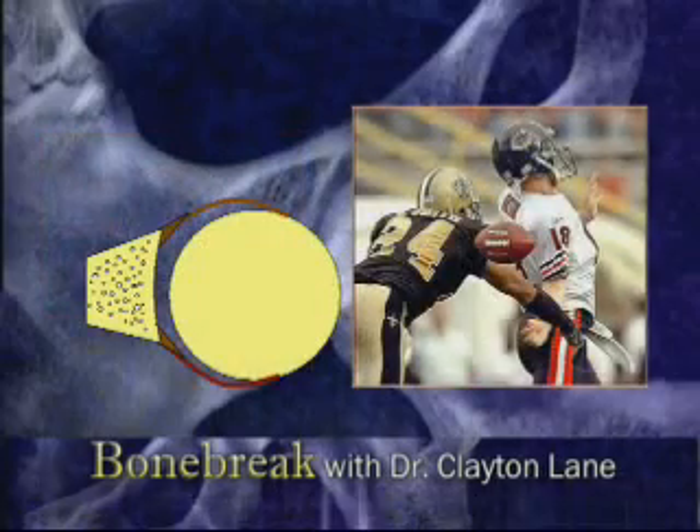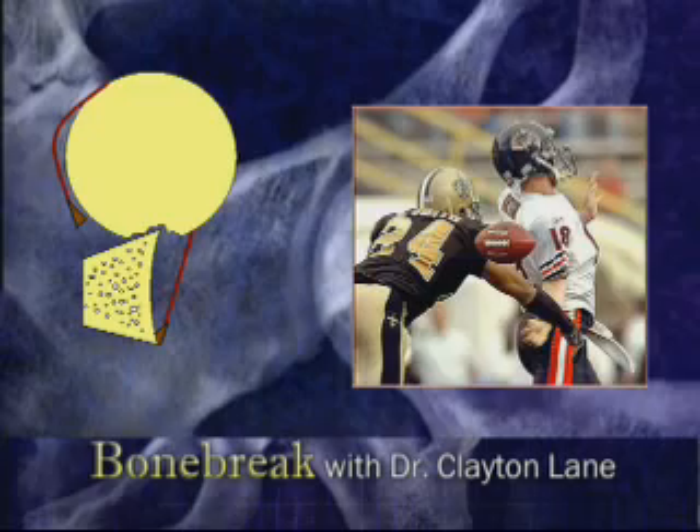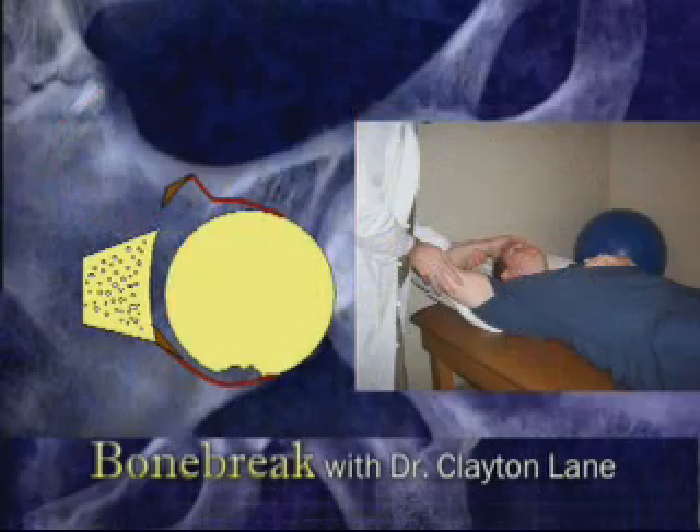When the arm is pushed beyond its physiologic range, the ball of the shoulder is levered forward, overcoming the force of the cuff muscles and tearing the ligaments away from bone. Often the shoulder must be manipulated back into place by an experienced trainer or physician.